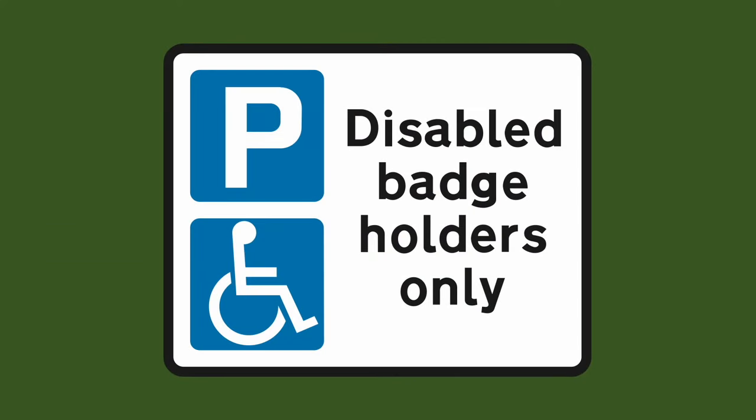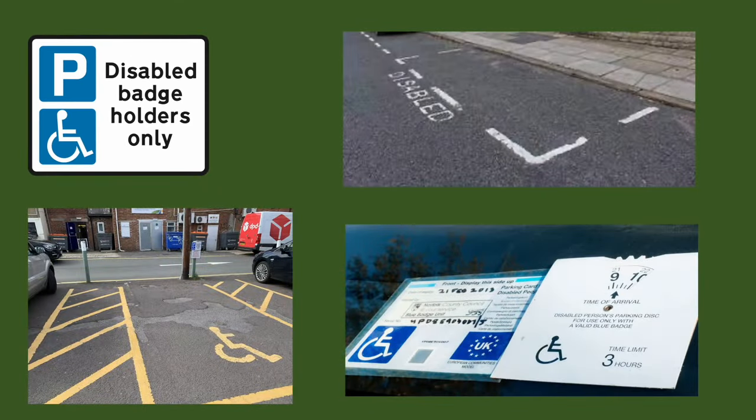Some bays will feature this sign: disabled badge holders only. If it doesn't have a time or a day it's enforceable 24/7, so you must have a badge displayed in your car. If you don't have one you can't park there.